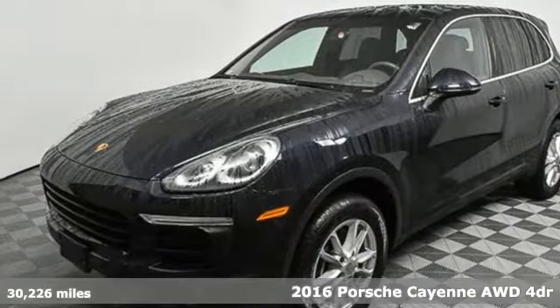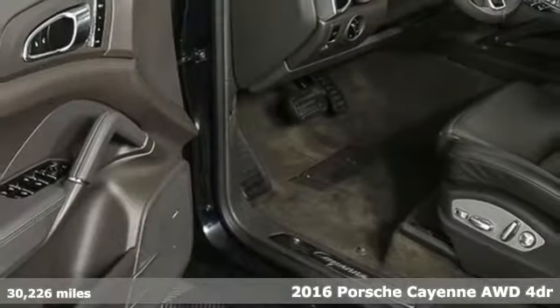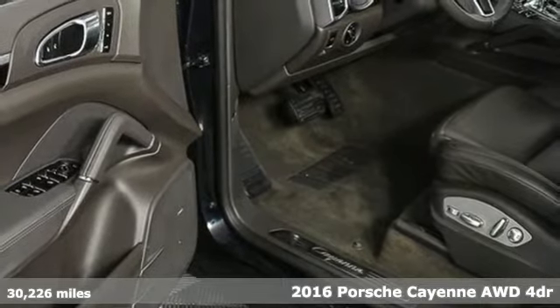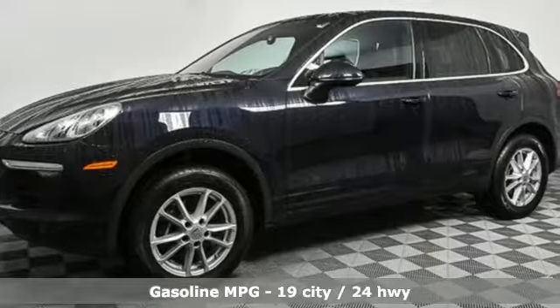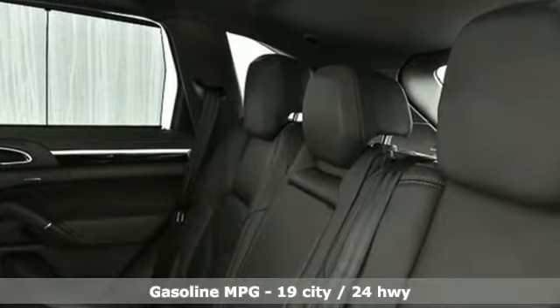It's a 2016 Porsche Cayenne. With sporting credibility only a Porsche can offer, the Cayenne exudes enthusiasm for life and the road. A great vehicle is comprised of great features like these.